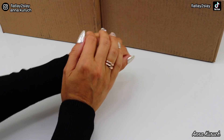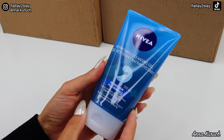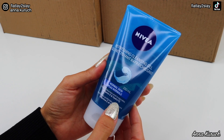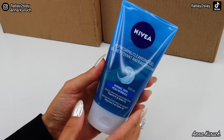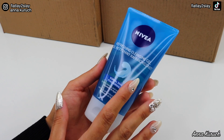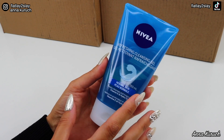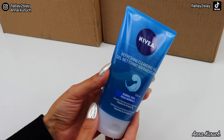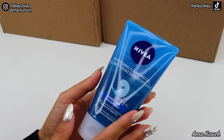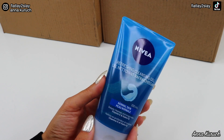Now let's move to my drugstore purchases. The first product is the Nivea Refreshing Cleansing Gel for normal skin — it deeply cleanses and has vitamin E and Hydro IQ. I really like this cleanser. It's very affordable and is a gel formula that turns foamy when you add water, leaving skin sparkling clean with a fresh scent. I absolutely love it and have repurchased it many many times, going through several of these, and will probably continue to repurchase.